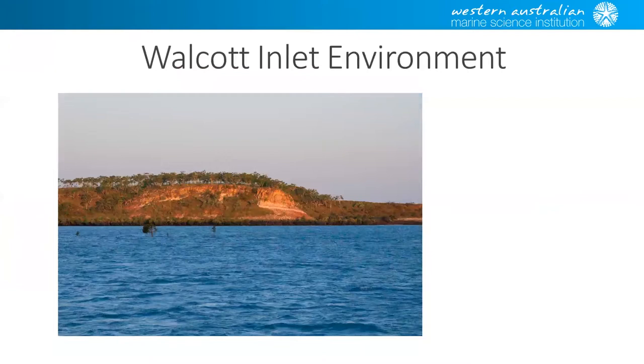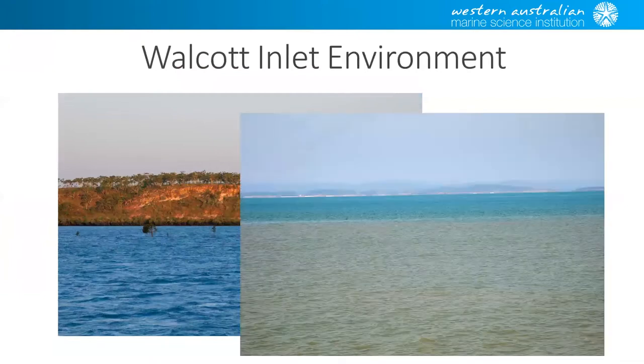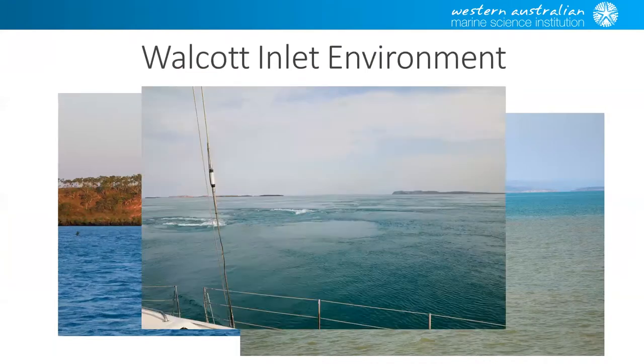Just a little bit about what the environment looks like. We all see nice pretty pictures of the Kimberley, but it's pretty easy to see when you get in the influence of the outflow from somewhere like Walcott Inlet — there's a nice sharp line between the turbid water and the outer water. There are lots of whirlpools and overfalls, making it a very highly dynamic situation, which is very exciting when you're in a very small boat.